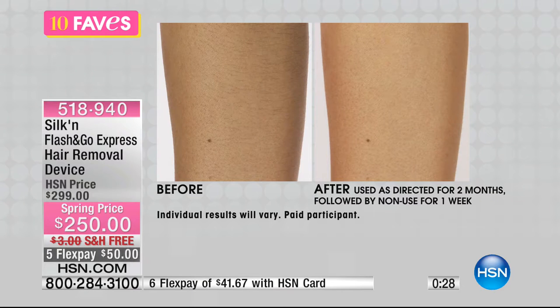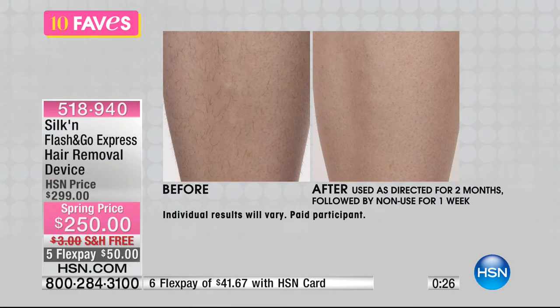Nobody wants to be at a spa or a doctor's office, laying on a table underneath fluorescent lights having a stranger remove their hair. Do this at home.